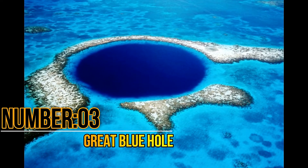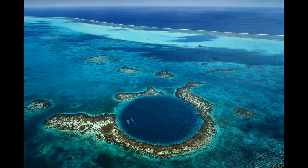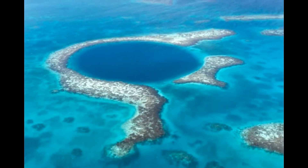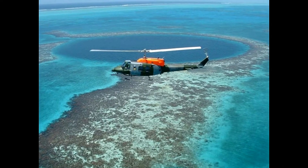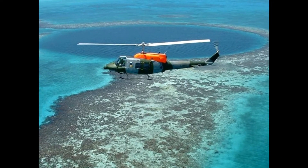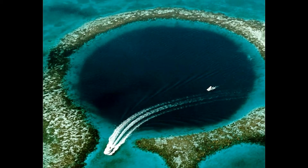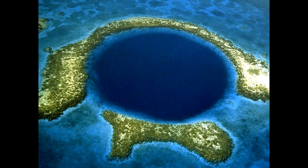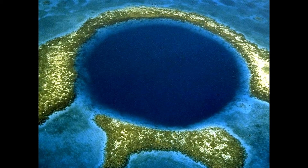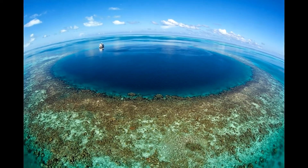Number 3: Great Blue Hole. The Great Blue Hole is an amazing sinkhole located in the coastal area of Belize. This sinkhole has a depth of 124 meters and a diameter of 300 meters. The age of the Great Blue Hole has been estimated at 15,000 years, formed through a sudden rise of water in the last ice age when caves flooded with water. It is home to many rare marine animals, and the floor of the Great Blue Hole has an age of several million years.